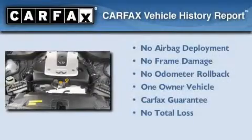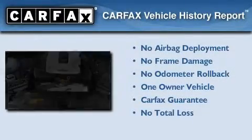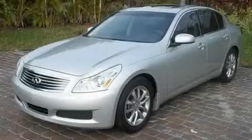This Infiniti has had only one owner and it qualifies for the Carfax buyback guarantee. Contact us today and schedule your opportunity to see this automobile in person.